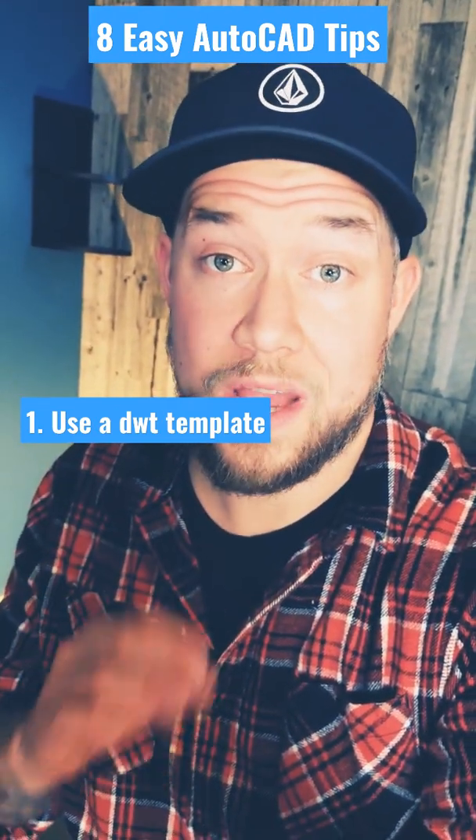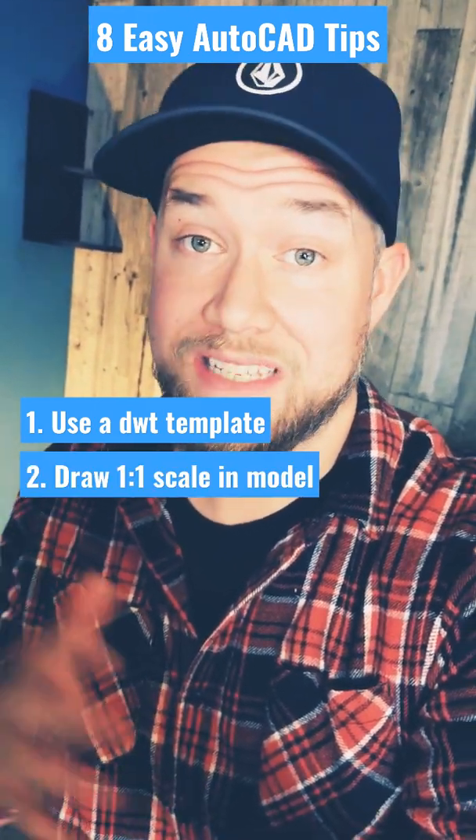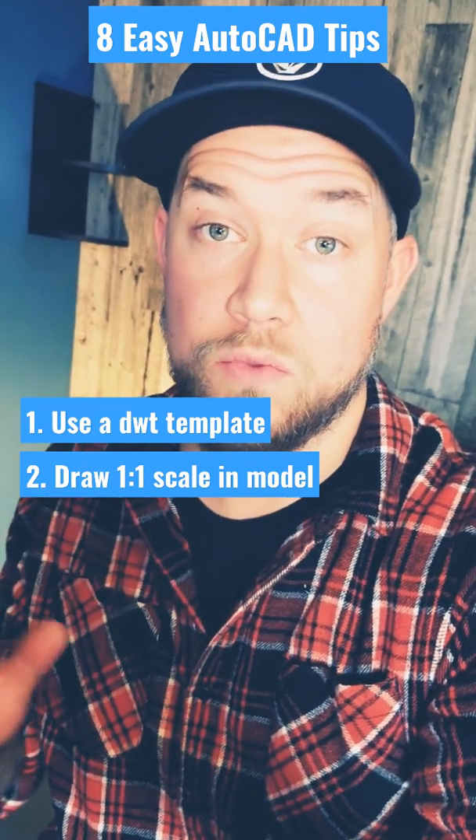Next up, always draw at 1 to 1 scale in model space. This is going to make it easier when you go to create scale drawings later, and you can always adjust that in the viewport.